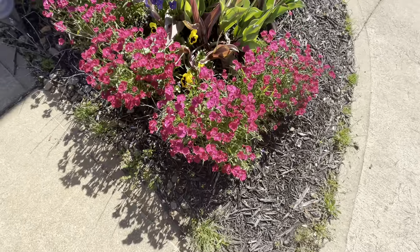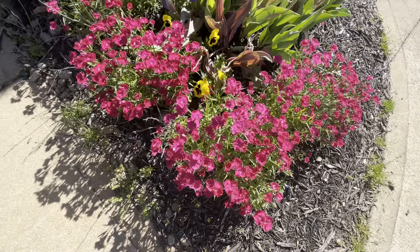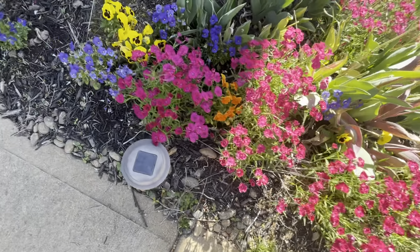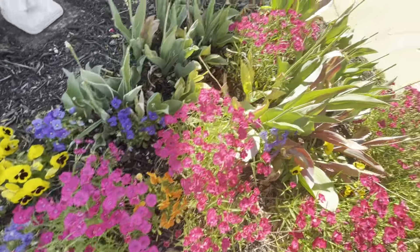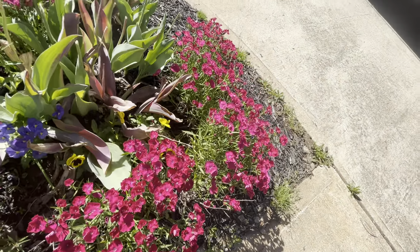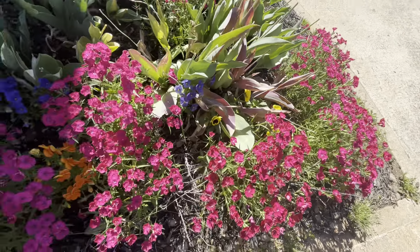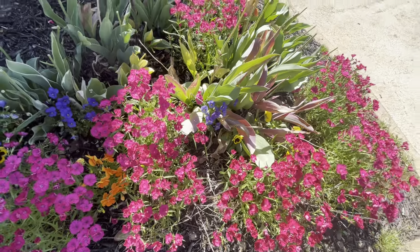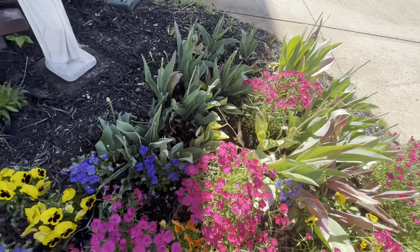Over here we have more dianthus — the dark pink ones are in full bloom right now. Dianthus are really cool; they can go through a number of cycles. This particular batch will die down a little bit and then come back a couple more times, continuing to bloom until we get into a really hard frost around November or December. Tulips in this area are completely done, even the ones that came up a little bit later.